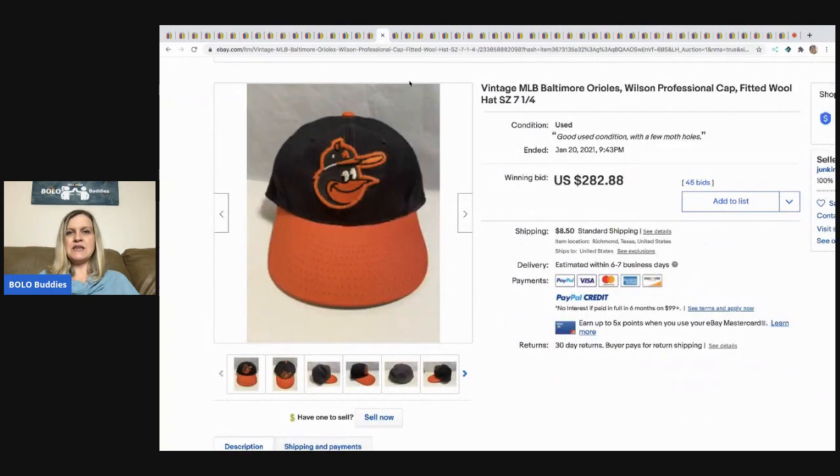The next item is this vintage Baltimore Oilers fitted wool hat. This sold for $282.88 and the buyer paid shipping.